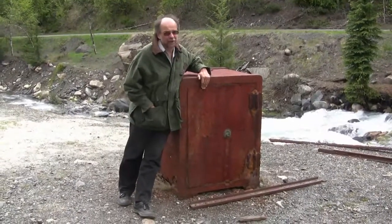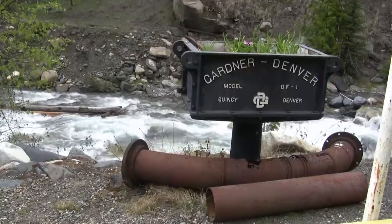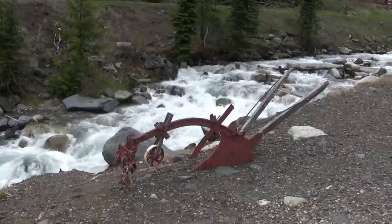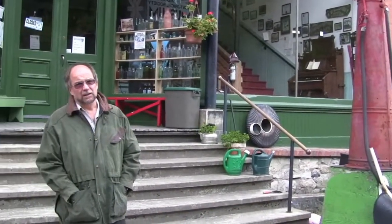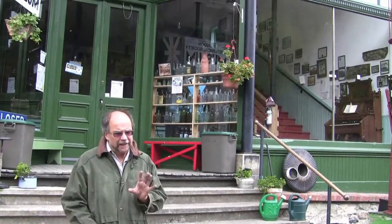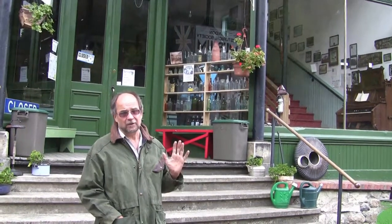And here's an old safe — this must be the one that Bonnie and Clyde didn't manage to get. I'm standing in front of a beautifully preserved building, quite surprising considering what went on here. We're a little off-season, which is good because there's nobody around — it's nice and quiet. But if you come back in the summer they'll be open, and you can take a look around. I think it'd be a great thing to do.